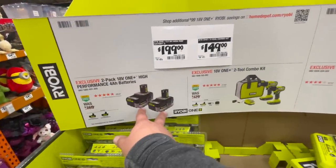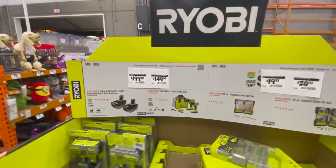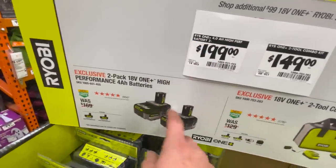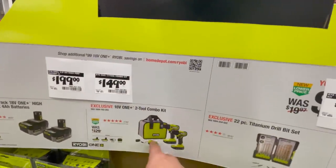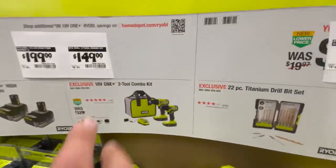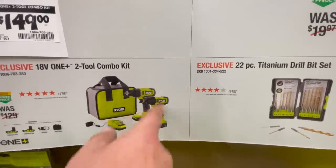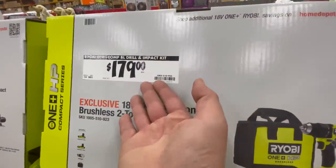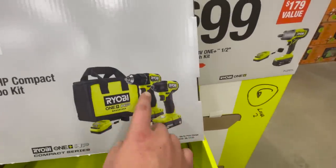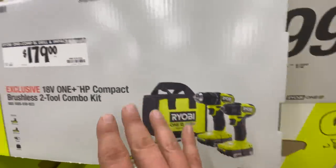Over here you get $200 for two 4 amp hour batteries — there's got to be something else with that, that's a steep price. At least we got prices for the gift center. For $149 — this is what I'm talking about — these are brand new tools and they're brushed, with two 1.5 amp hour batteries, charger, and a bag. Why would you get this at $150? For $30 more you can get brushless HP stuff that will last a lot longer.